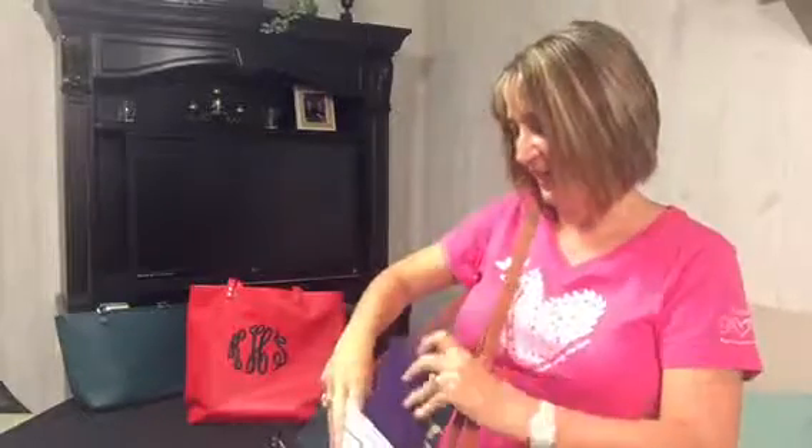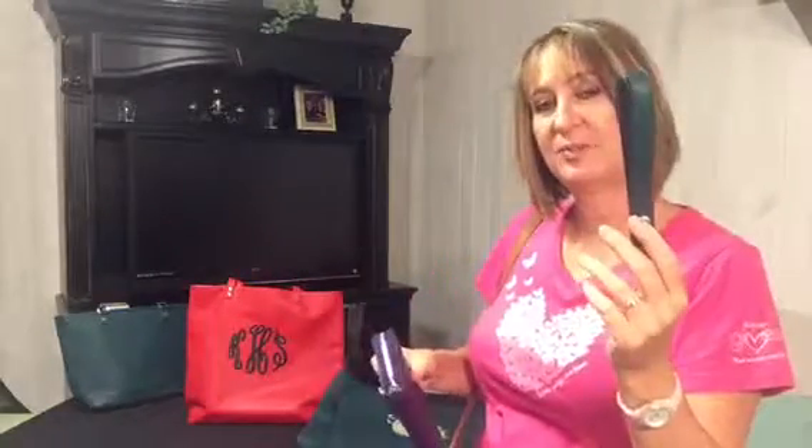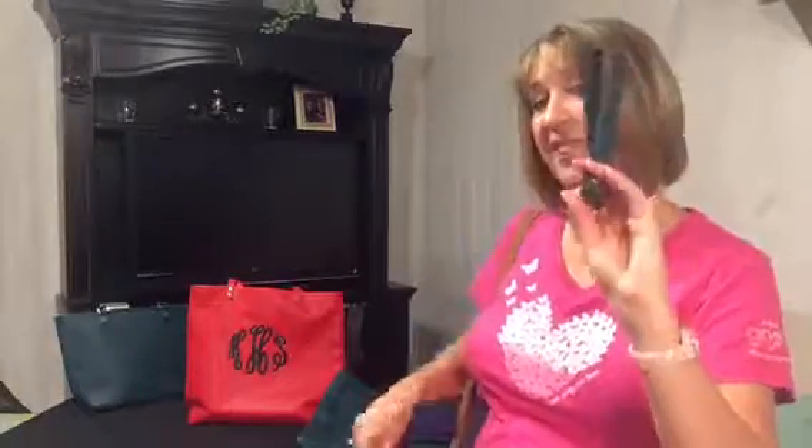I pretty much get it in every color that's offered every time now as well. You can actually attach a wristlet to it if you wanted to carry it by itself. The wristlets come in all the colors of the products that are offered, which I love because then I can always match my purse to it. I use these for key fobs, so it's easy to take my keys on and off and switch purses.